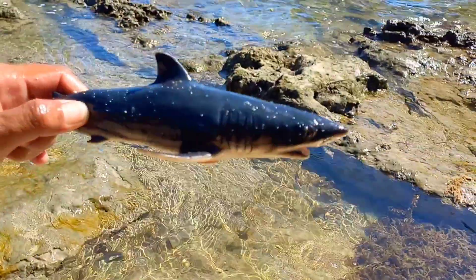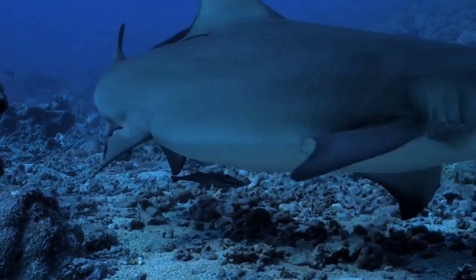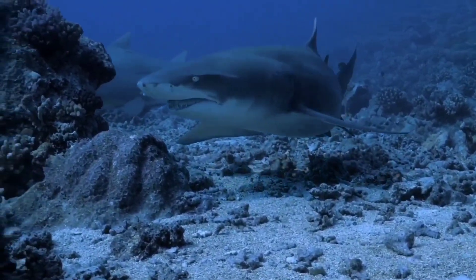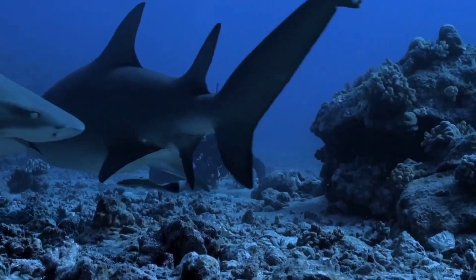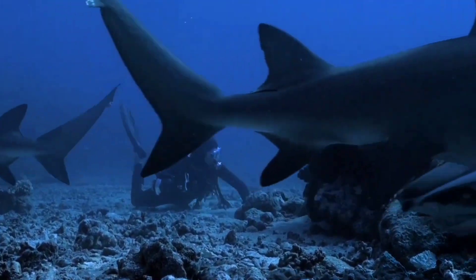This is a shark. Sharks are important predators that help maintain the balance of the marine ecosystem. Unfortunately, many sharks are hunted and traded without attention to their sustainability, which can damage the balance of the marine ecosystem.